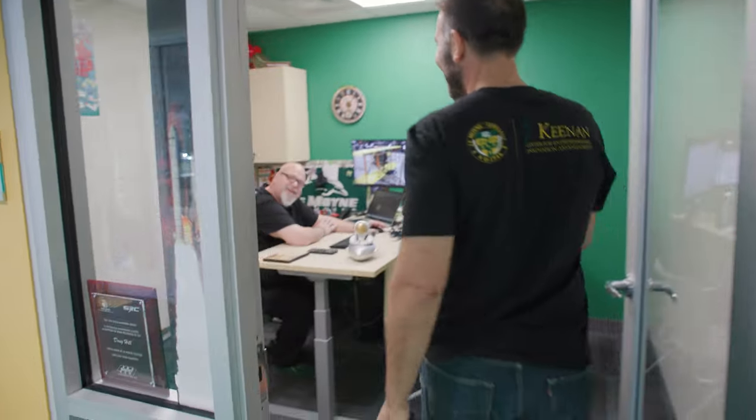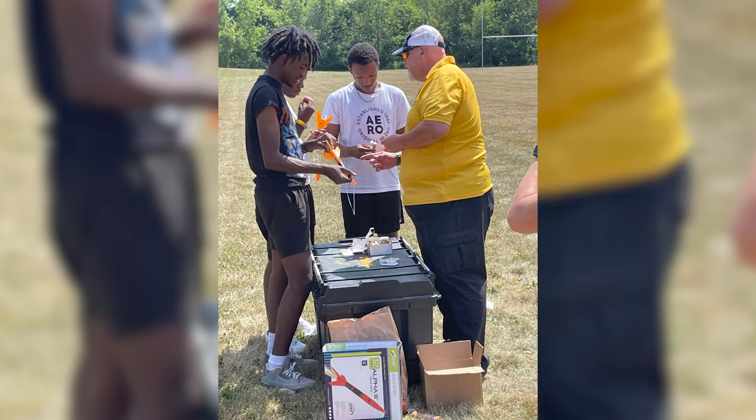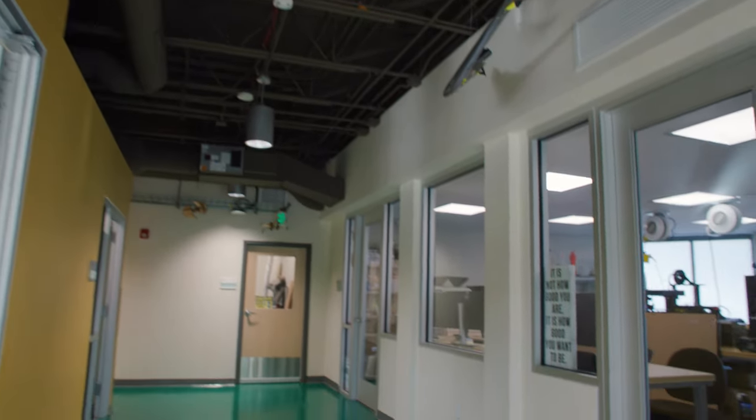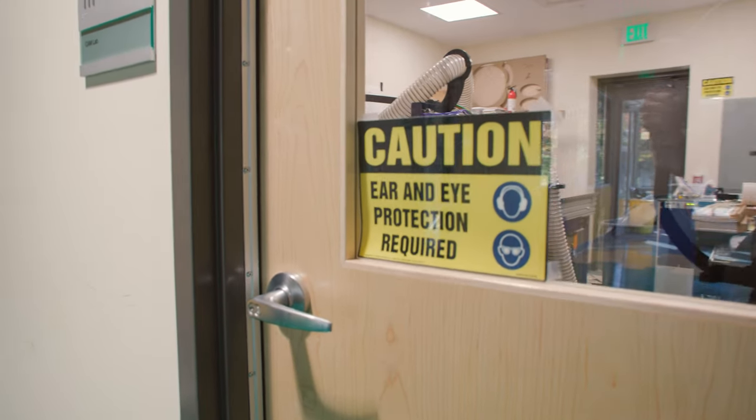Doug — we thought about how to use every square inch of this facility. We were given the constraints, he worked within those constraints, and everything that you see here is a result of Doug's know-how and can-do. Thanks, Doug.